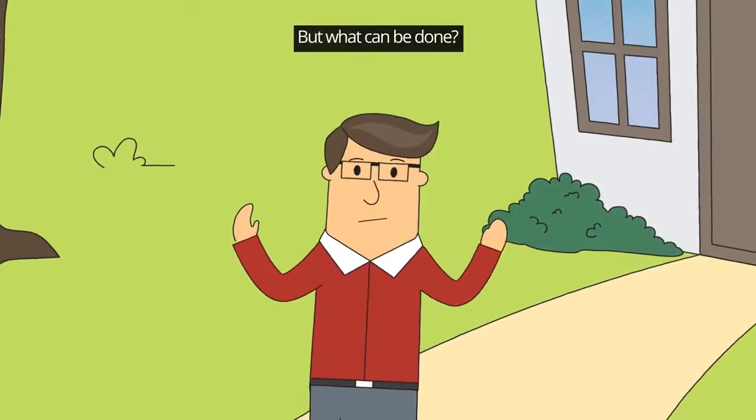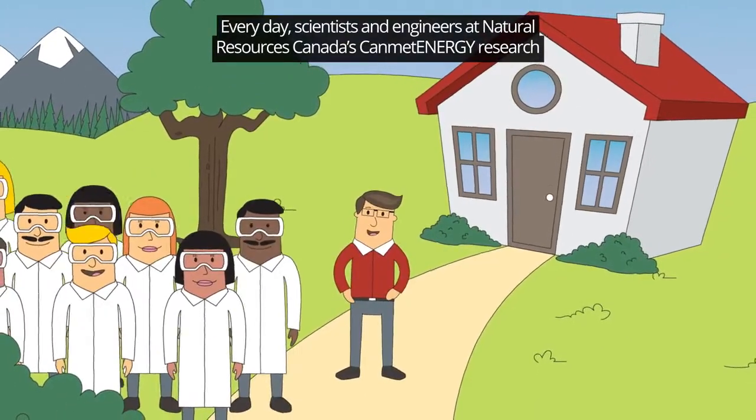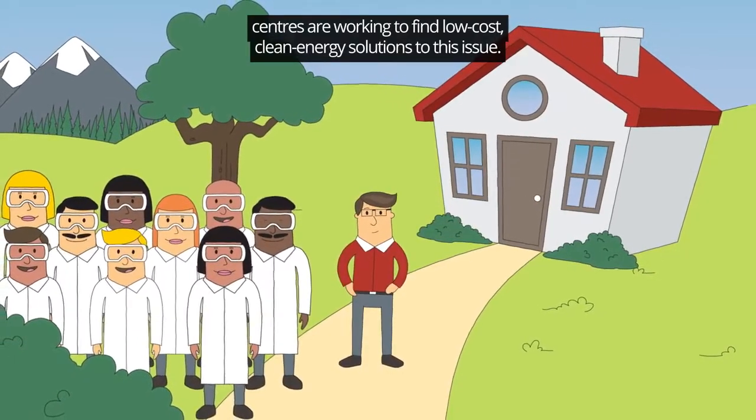But what can be done? Every day, scientists and engineers at Natural Resources Canada's CanMet Energy Research Centres are working to find low-cost, clean energy solutions to this issue.